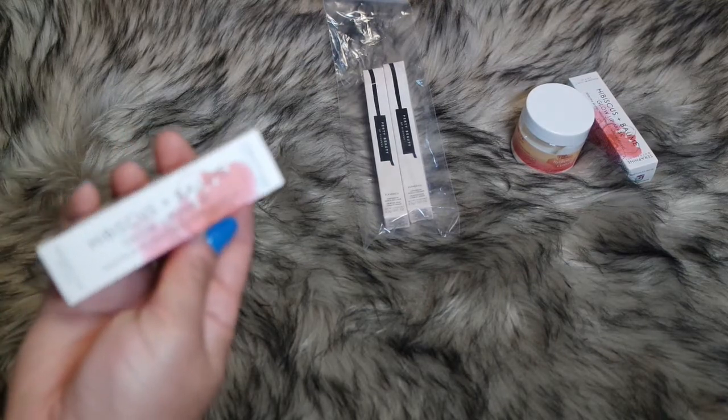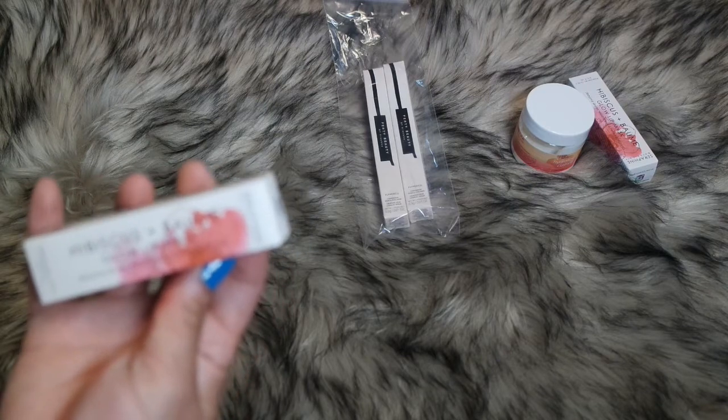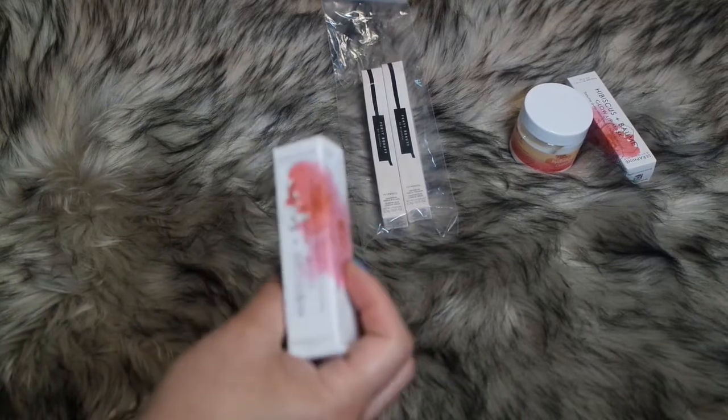And this is the Hibiscus Balm Glow Lip Mask by the Seraphine Botanicals brand.